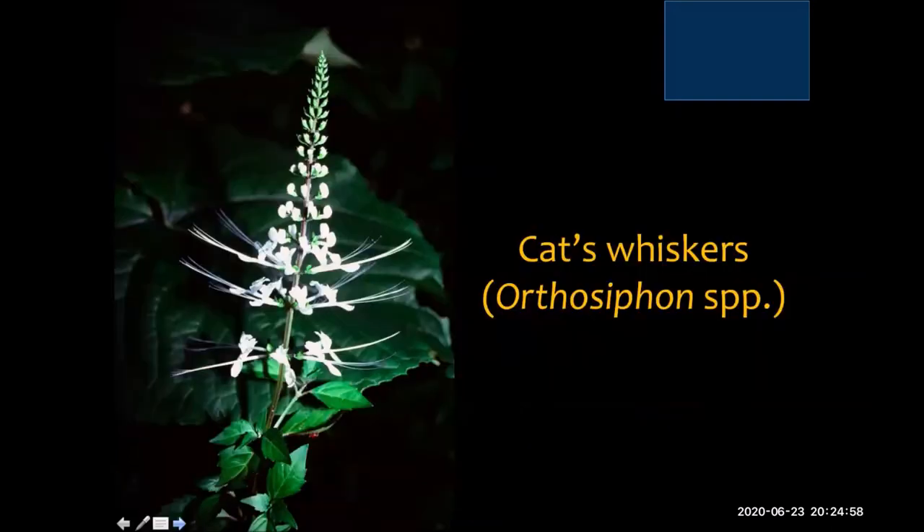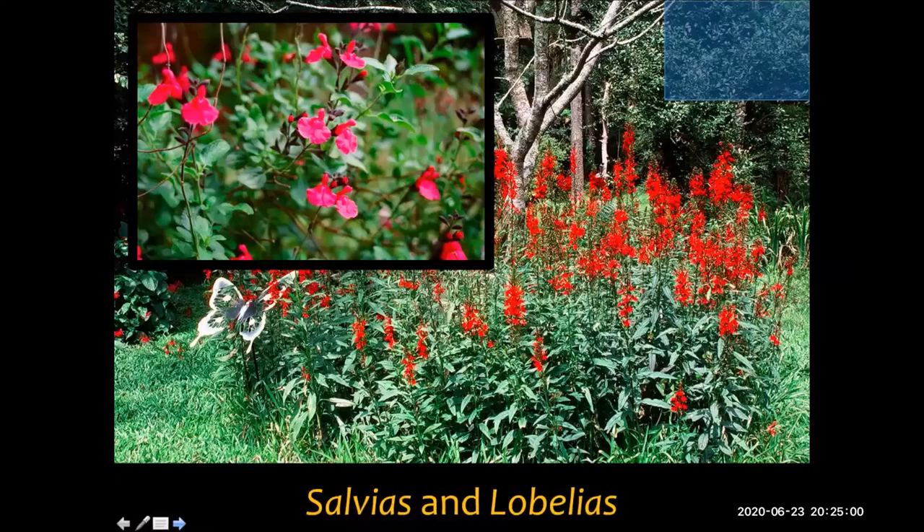Cat's whiskers is another really beautiful butterfly plant. My particular favorites are the salvias and lobelias — genera that are very speciose, many different kinds. They're hardy, can flower in heat, some persist into the winter, and a lot come back year after year — perennials. You just cut them back and they'll grow again. I really love salvias and lobelias for their nectaring properties, the color, the beautiful flowers they produce, and their longevity.